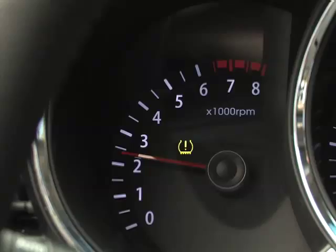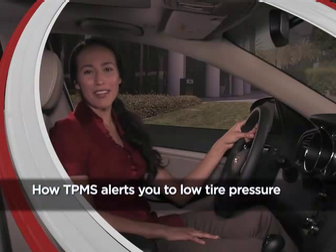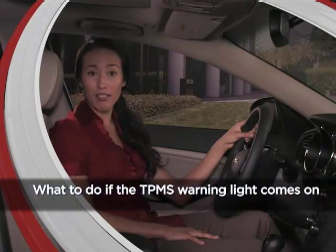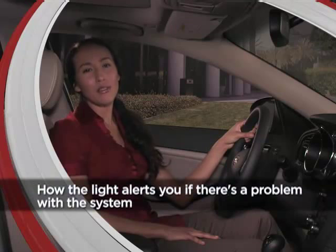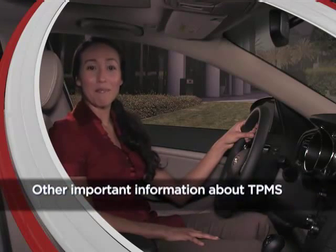TPMS detects rapid deflation or gradual loss of tire pressure within specific limits and alerts you with a warning light on the instrument cluster, or if there's a problem with the system. In this video, we will show you how TPMS alerts you to low tire pressure in one or more of your tires, what to do if the TPMS warning light comes on, how the light alerts you if there's a problem with the system, and other important information about TPMS.